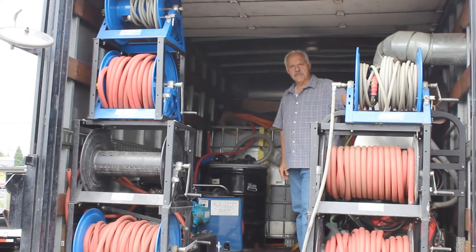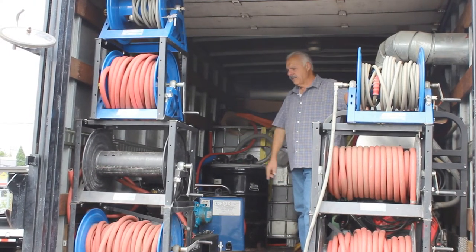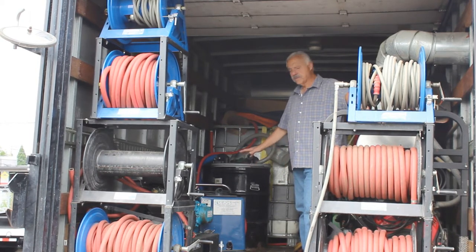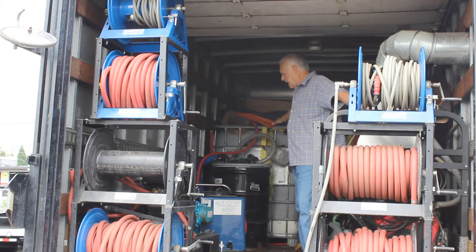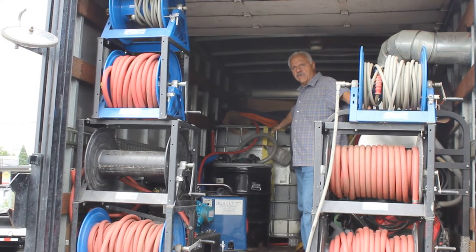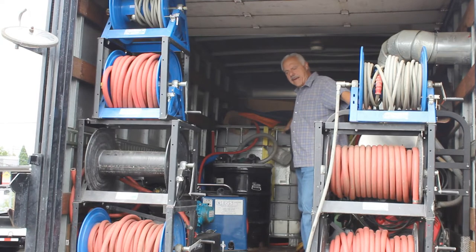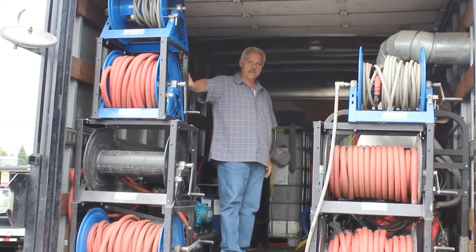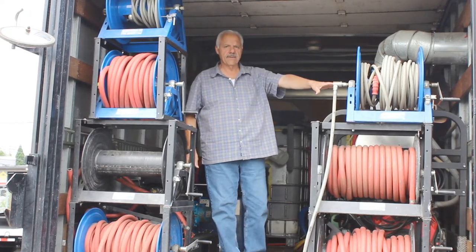In the back of this pressure washer mounted truck it has a Vanguard 16-horse gas motor that drives the HydroVac system, and behind me here you can see the heavy-duty water recovery tanks that are in the back. Also the hose reels to my right here and hose reels to the left.